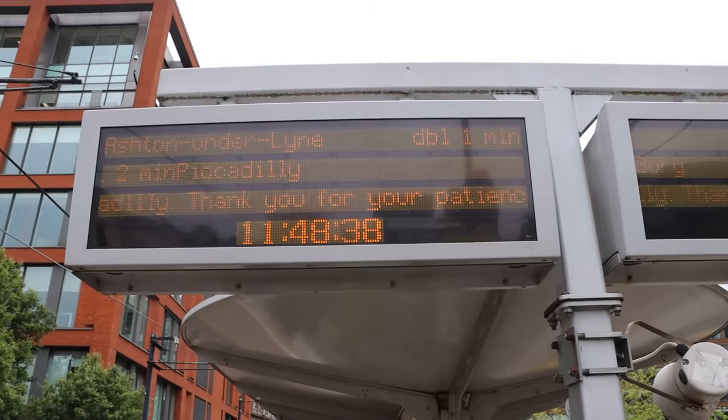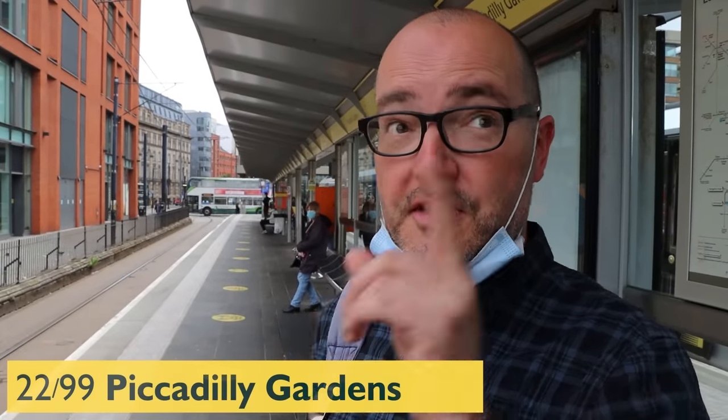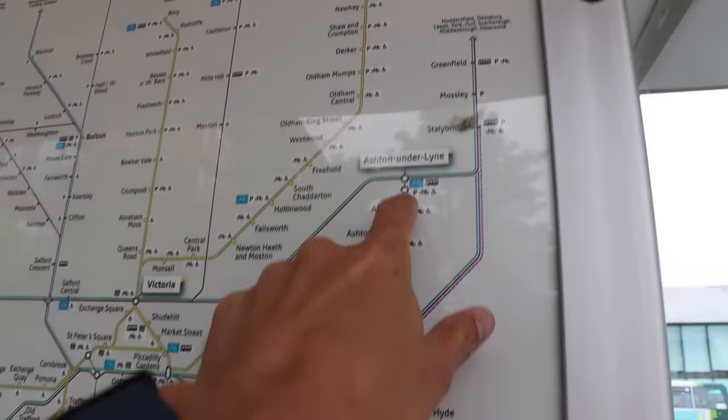A double tram is a prized thing on the Metrolink system — you see a double tram, it's like yeah, four carriages, more room, less crowded. The busiest lines, like Altrincham and Bury, Ashton, run double most of the time.